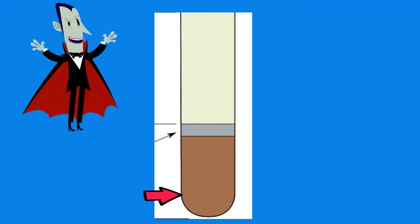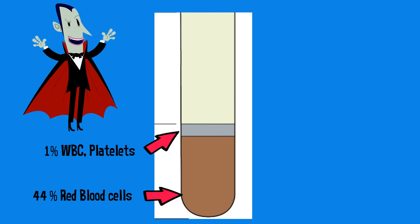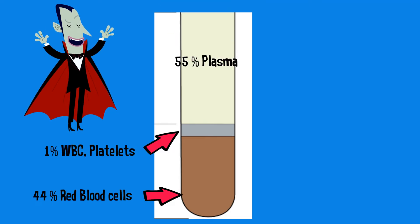If you place blood in a centrifuge and spin it around, here's what it will look like: 44% will be red blood cells, also called erythrocytes; 1% will be white blood cells and platelets; and 55% will be plasma.